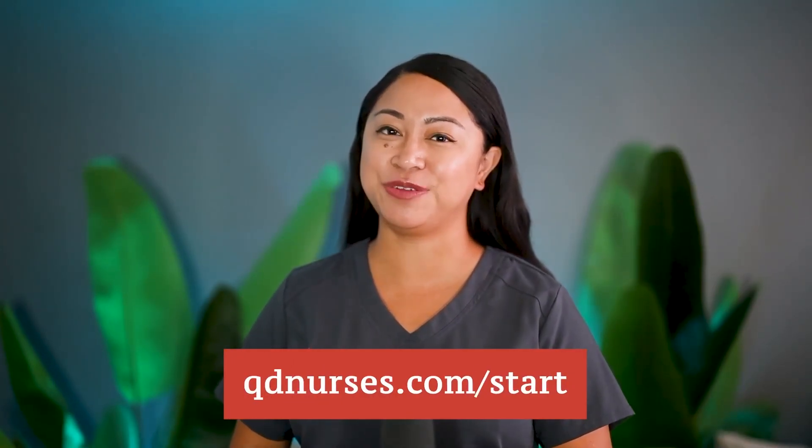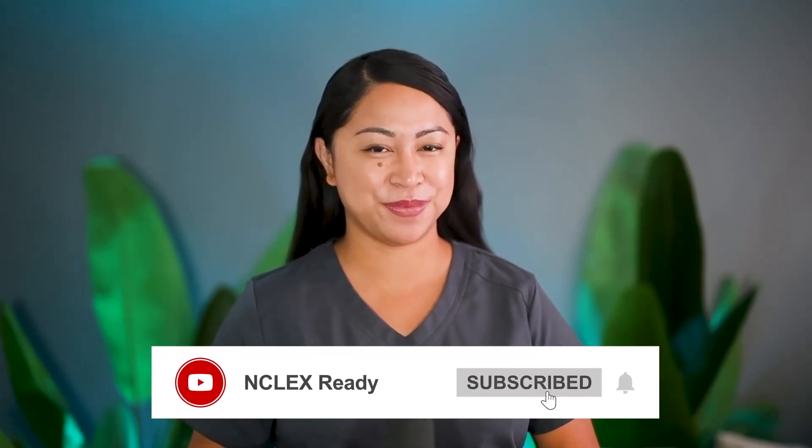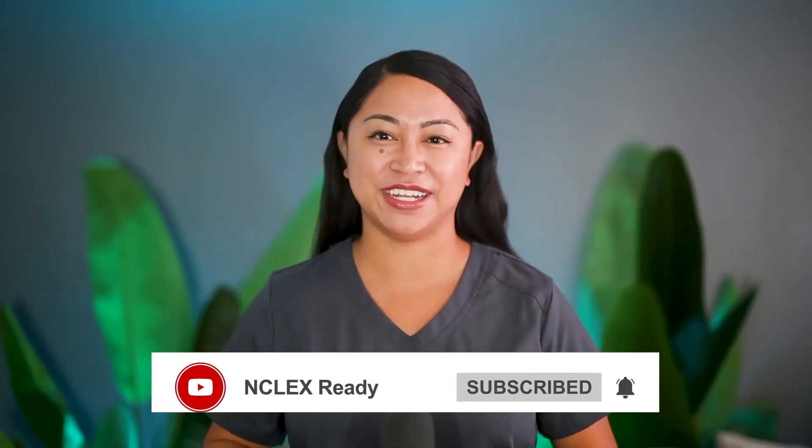Great job! You've just covered the first 25 pharmacology quick facts. Want to see how powerful our digital flashcards can be for your NCLEX prep? Grab your 160 free flashcards at cutynurses.com/start and experience the difference. Don't forget to hit the red subscribe button below to stay updated with our latest tips and insights. Now let's dive into the next 25 pharmacology quick facts.